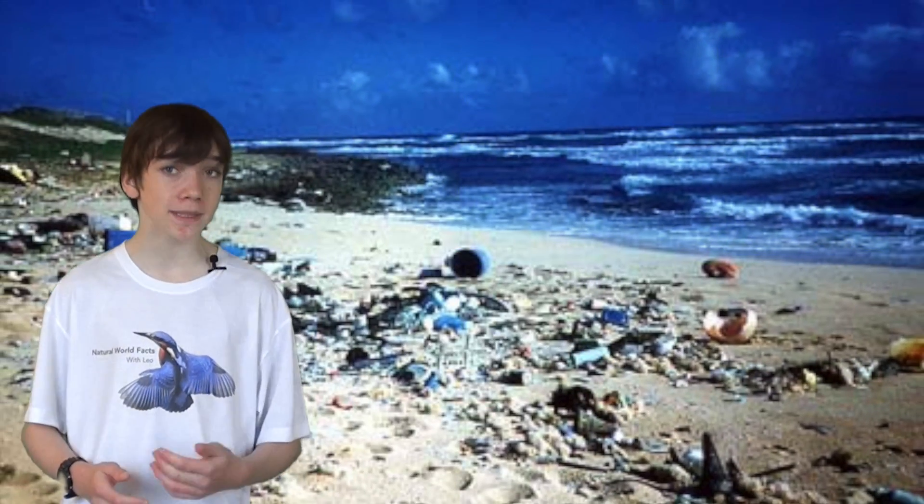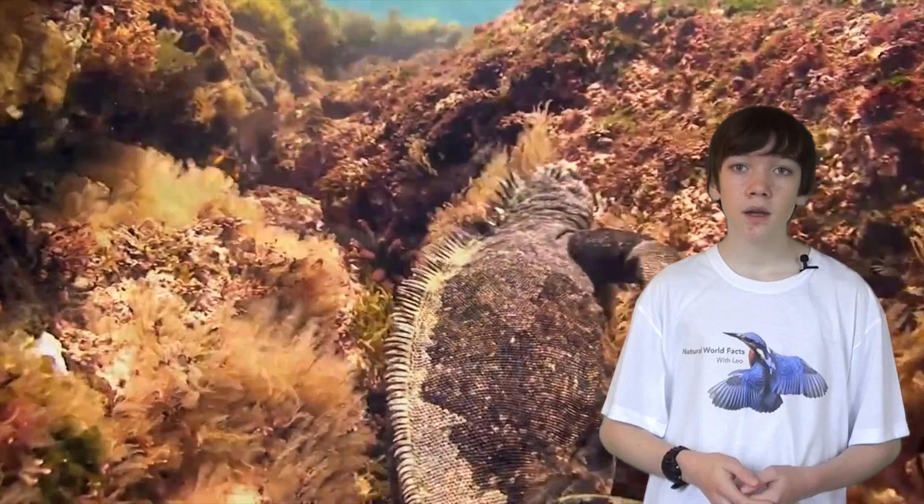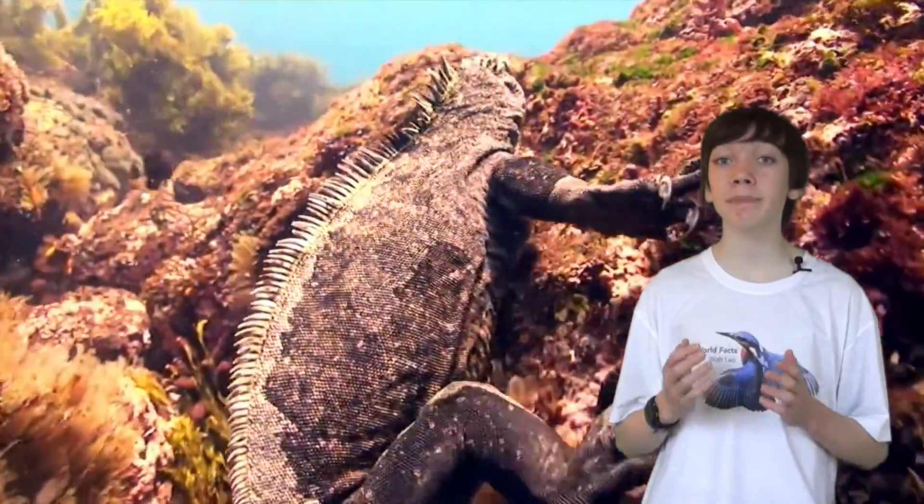This is due to getting tangled up in fishing nets and plastic debris that humans leave along the beach. Luckily this species is completely protected.